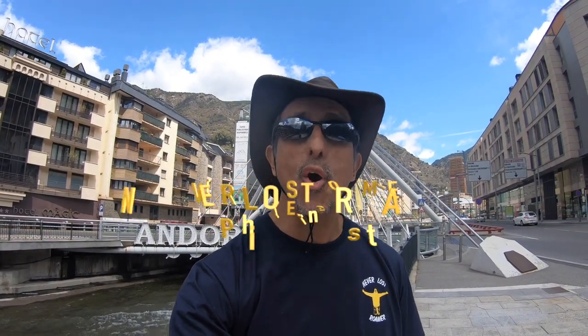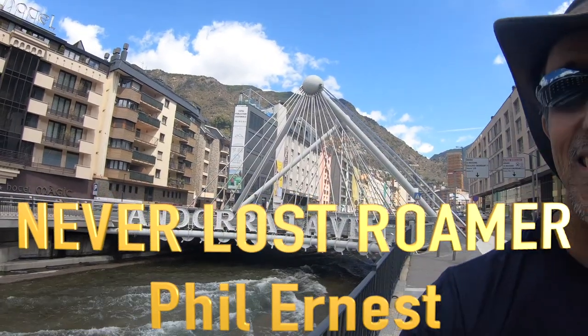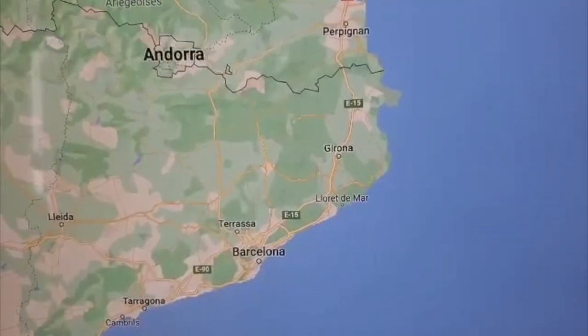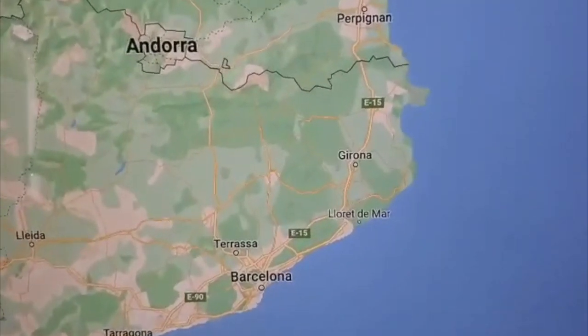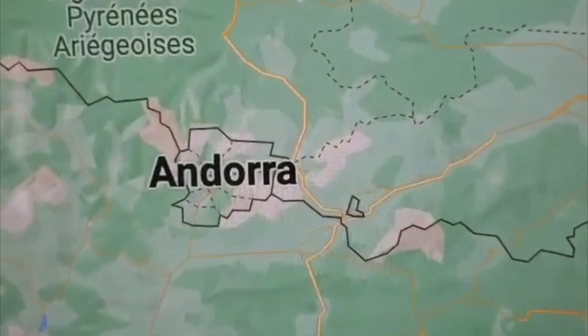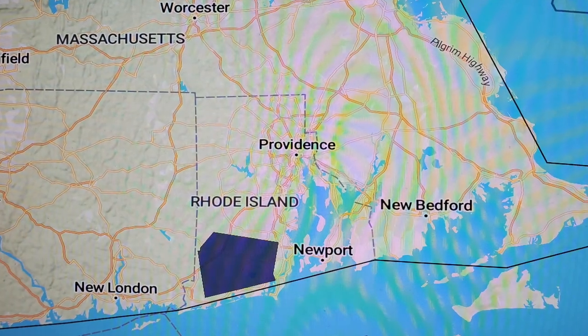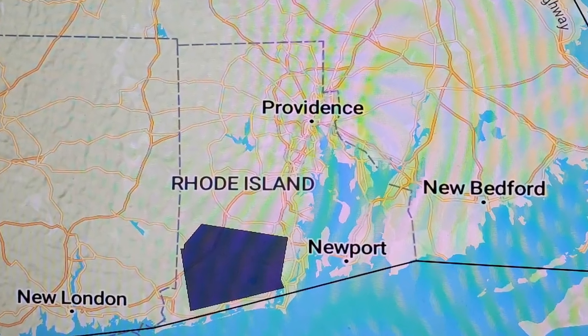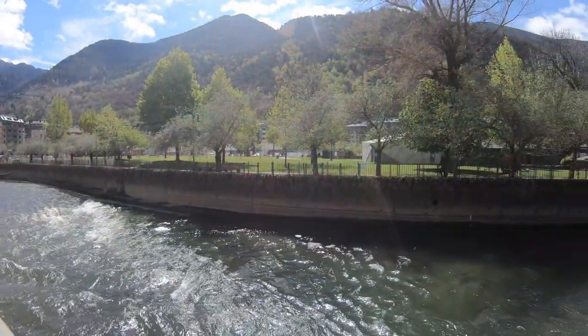Hello, I'm Phil Ernest in my 52nd country, Andorra. Andorra is 187 kilometers from Barcelona. It is a small landlocked country bordering France and Spain. To illustrate Andorra's size, America's small state, Rhode Island, is three times bigger than Andorra.